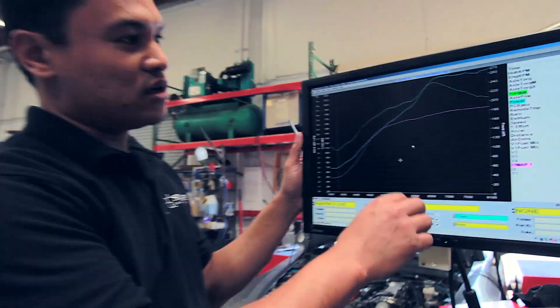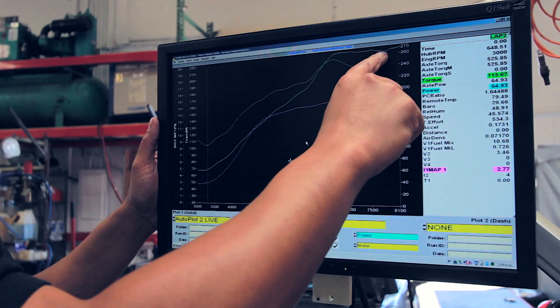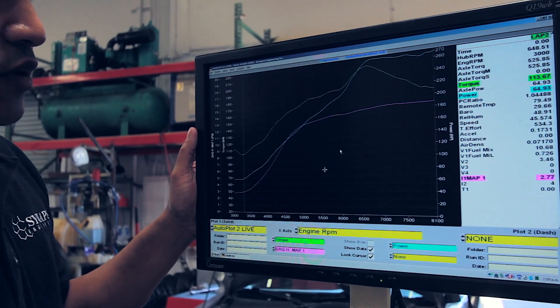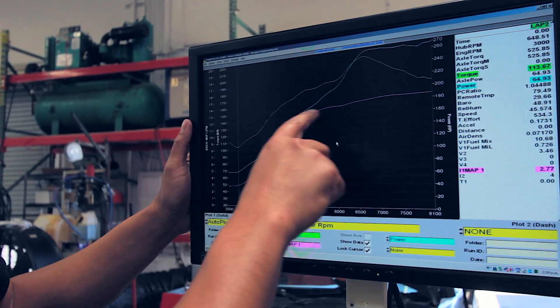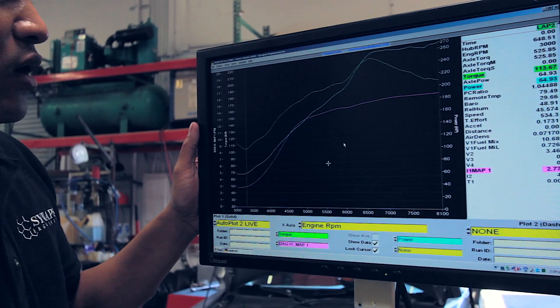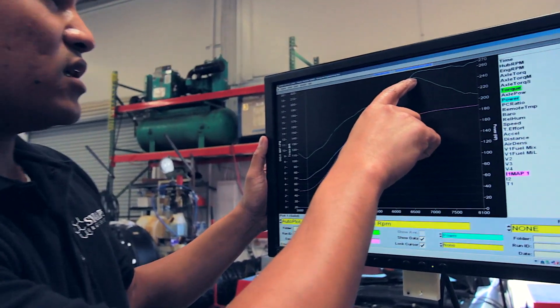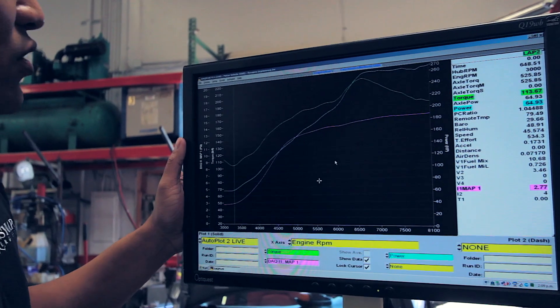Looking at the first run, we're making 270 horsepower all the way to redline. We're not making a whole lot of boost — we're running about 13 to 14 pounds of boost on the car right now. This is without the restrictor. Torque is maxing out at 210.